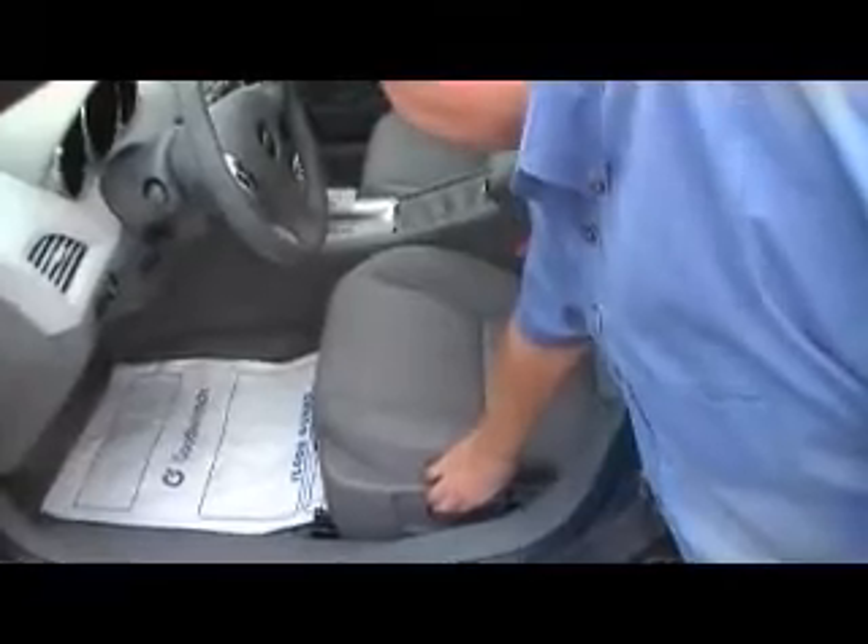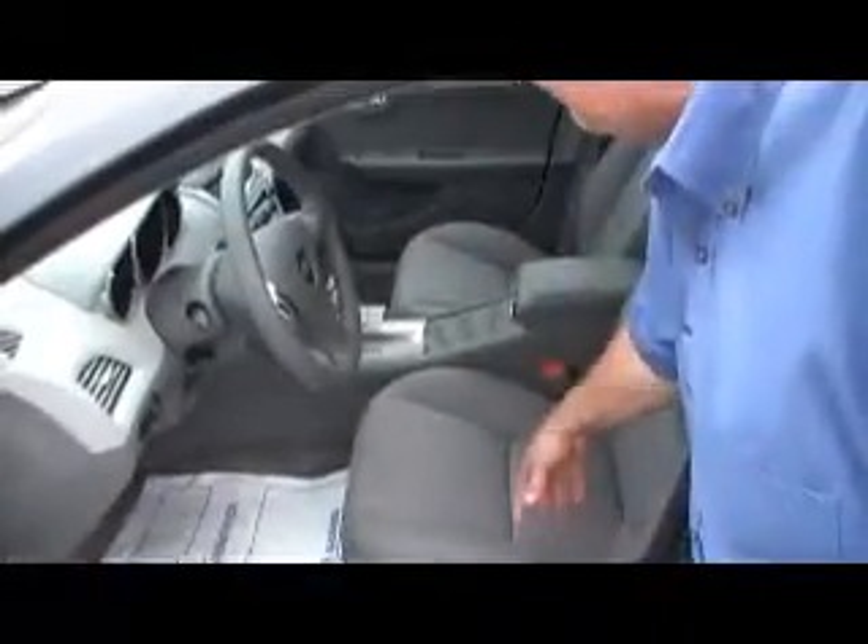Get around here and open the door for you. It's got power mirrors, power locks, power windows. It's got a power up and down button on the seat. It is a full bucket seat.